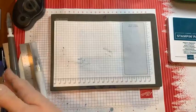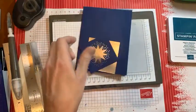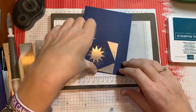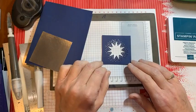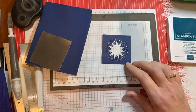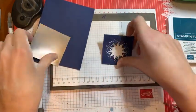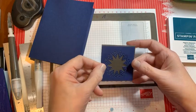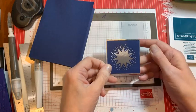I did the die cutting already because you all know how to die cut. This one cuts out a star and makes lots of little holes, so it looks really good layered on silver.